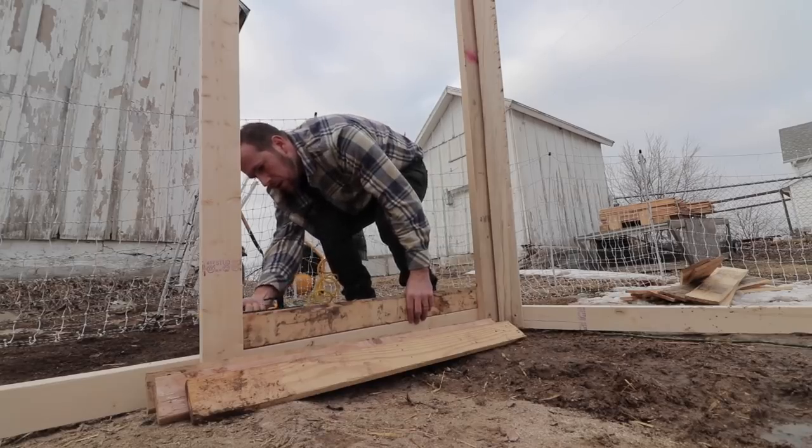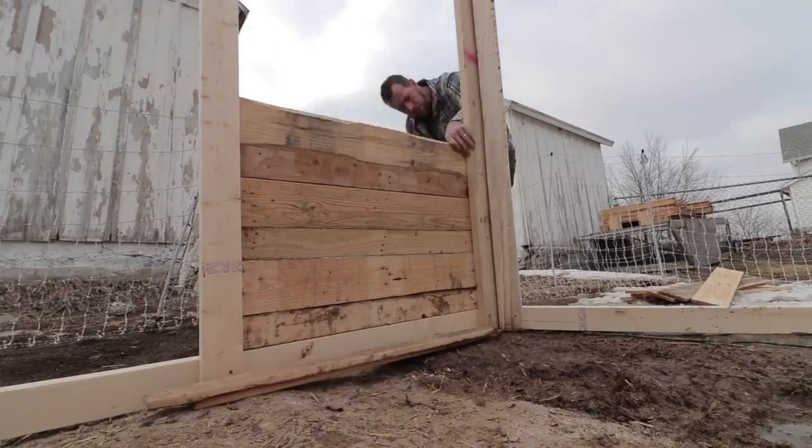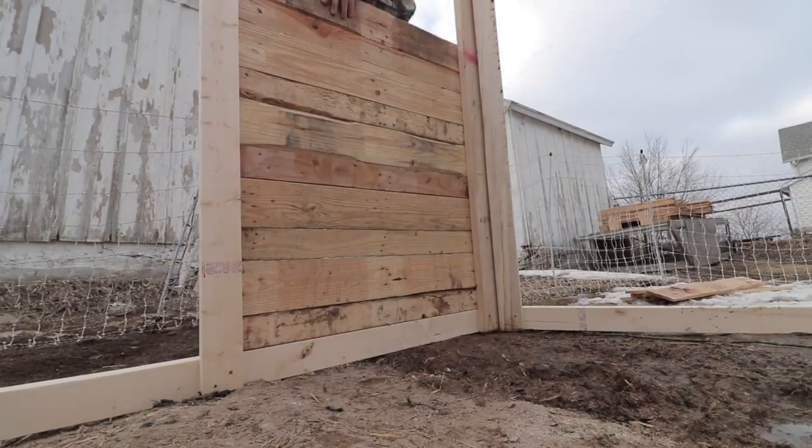The last thing I can do today just to make this thing start looking like a home is to put in the back wall so you can get an idea of what it'll look like when we get the pallets on there.